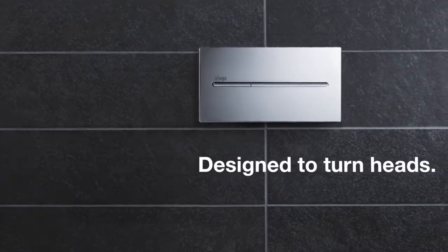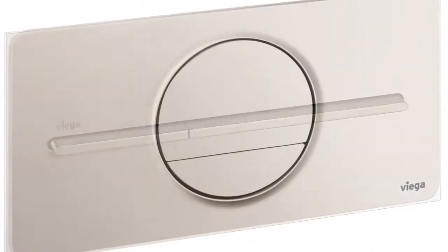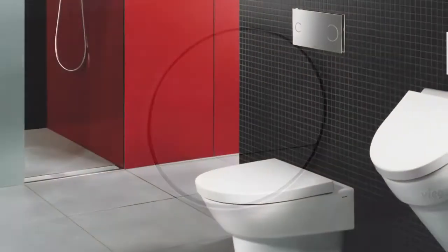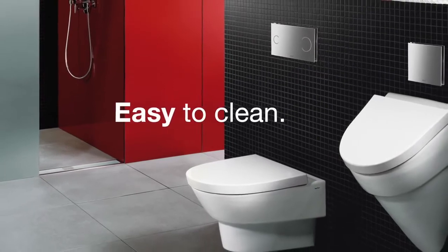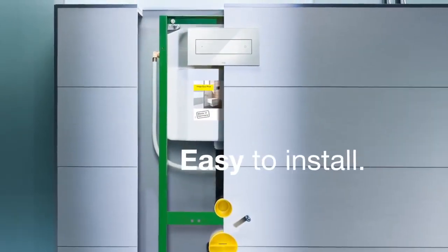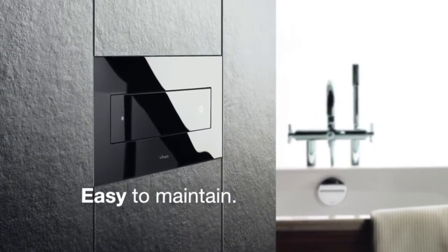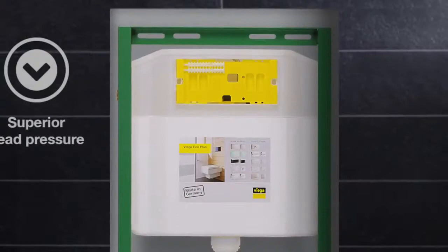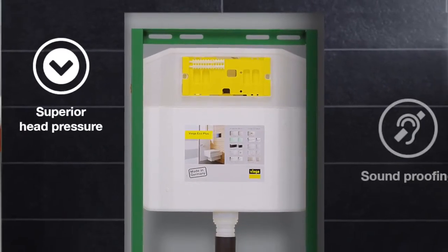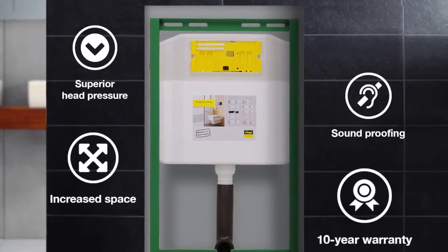There are over 65 award-winning flush plates to choose from. Built with less surface area, in-wall flushing systems are easy to clean. They're easy to install with simple assembly tools, and easier to maintain through a removable flush plate. Get superior head pressure, soundproofing, increased space, and the industry's best 10-year warranty.